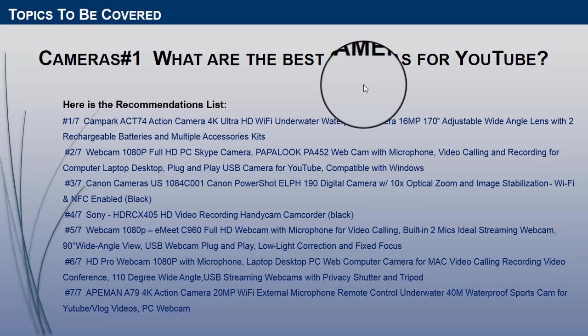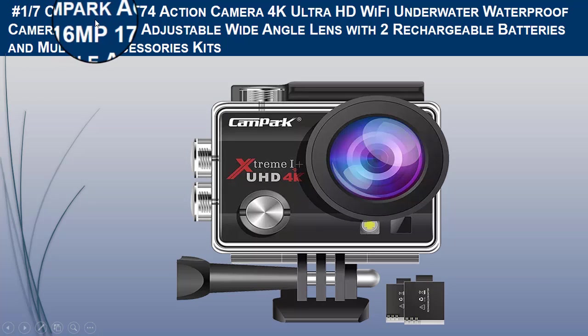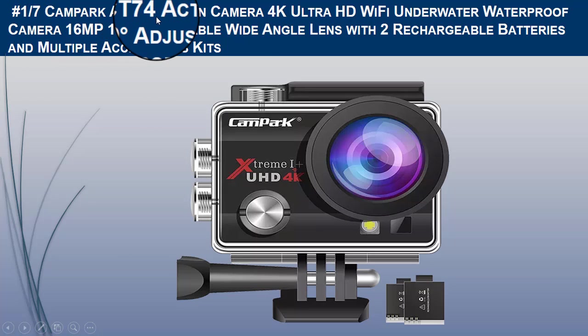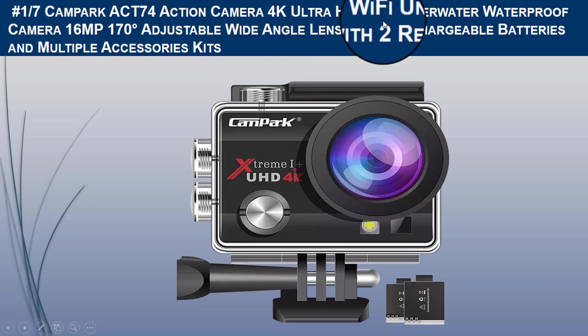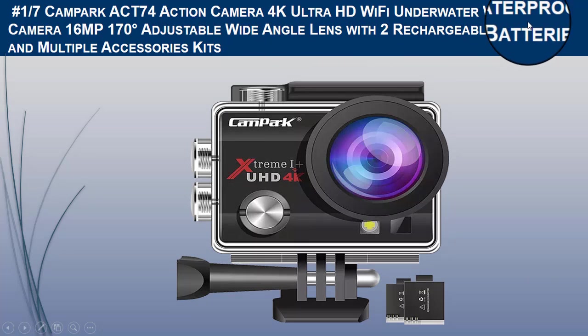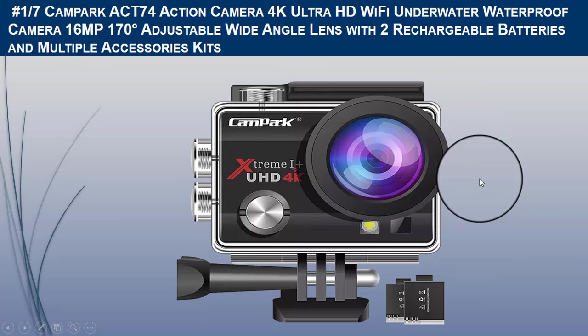The first camera for YouTube which we would like to recommend is the Campark ACT74 action camera with 4K Ultra HD, Wi-Fi, and underwater waterproof capability. Let us discuss the brief product description.